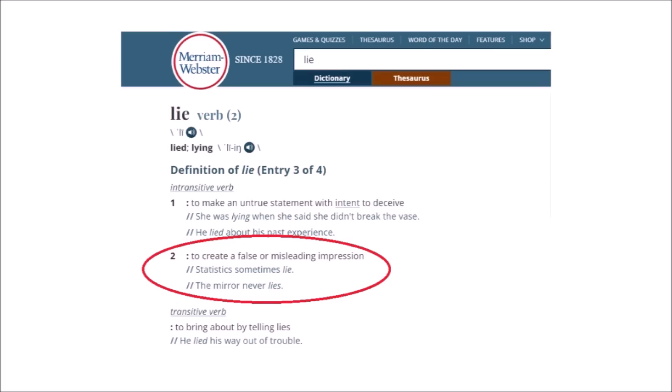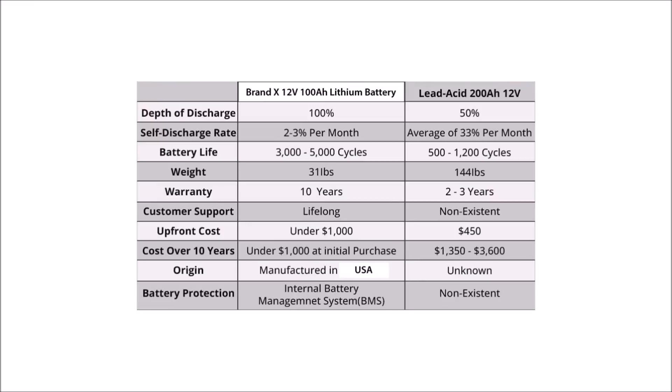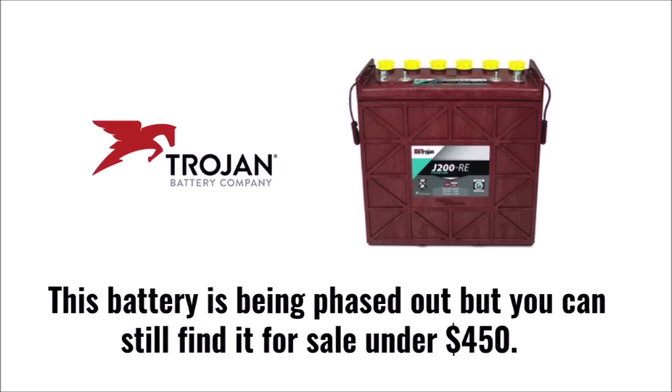And in case you need a refresher on one of the definitions of a lie, here you go. The whole purpose of this video is to clear up confusion and help people accurately make these comparisons so they can make a better purchase decision. Here's the graphic — I've edited it to hide the company, which we'll call Brand X. I'll take Brand X's word for their claims about their 100 amp hour lithium battery, but we need to compare it to a real lead acid battery. To stay true to the marketing graphic, it needed to be exactly 200 amp hours for about $450, which puts us in the premium territory for one of Trojan's best batteries.